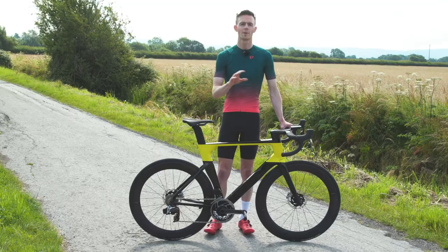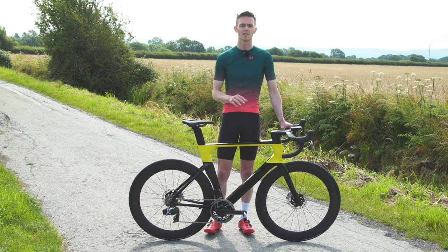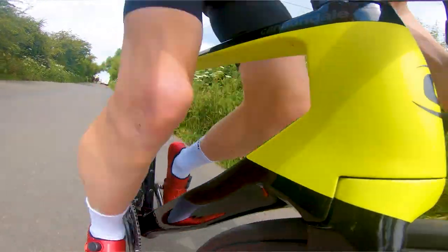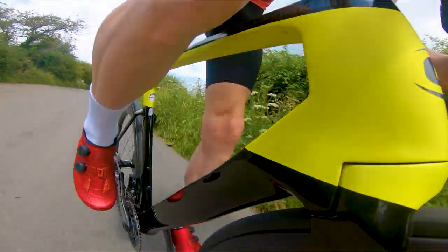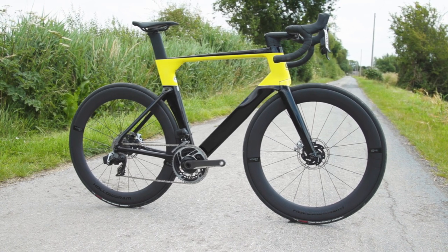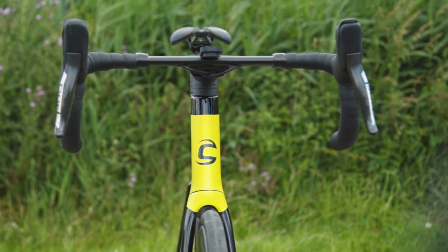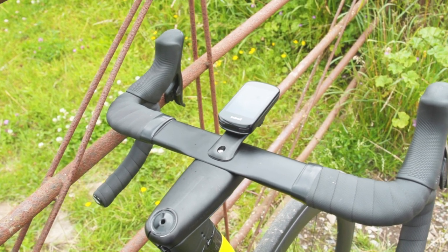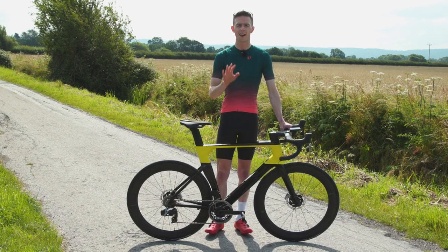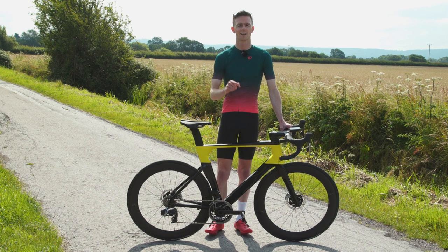Here's my bottom line on the Cannondale System 6. There are few bikes I've ridden that come close to matching the sensation of speed you get with the System 6, and the fact that it combines that with excellent handling and a comfortable ride is fantastic. Yes, it's expensive, but all top-spec bikes are. You can also buy it from a physical shop and the frameset comes with a limited lifetime warranty, so compared to similarly specced competition it's actually quite competitive. Is bike weight irrelevant, or is 7.9 kilos too heavy for a race bike? I'd love to hear what you think in the comments.